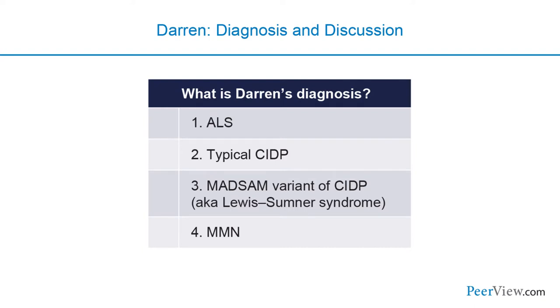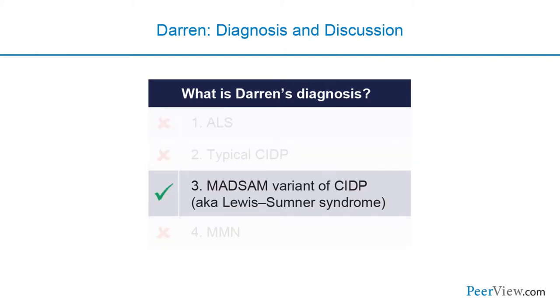Returning to Darren's diagnosis: ALS is excluded because he had sensory symptoms. Typical CIDP doesn't fit because his symptoms were distal, following specific nerves—radial, median, and ulnar—rather than the proximal symmetric pattern of typical CIDP. Multifocal motor neuropathy is excluded because he had sensory symptoms. Therefore, he had a multifocal demyelinating neuropathy of the upper extremities involving both motor and sensory function—the definition of MADSAM, or Lewis Sumner syndrome.